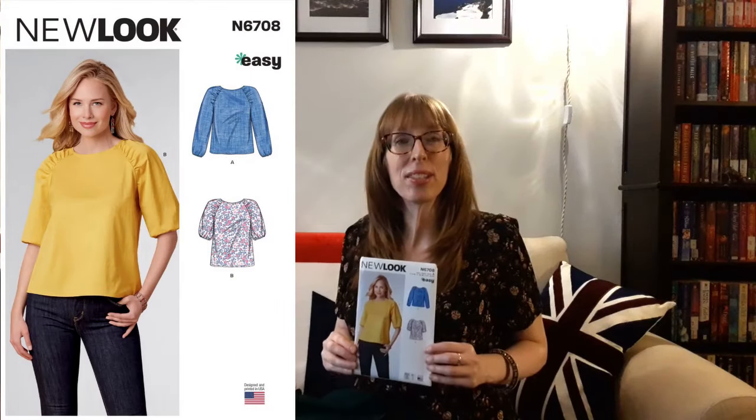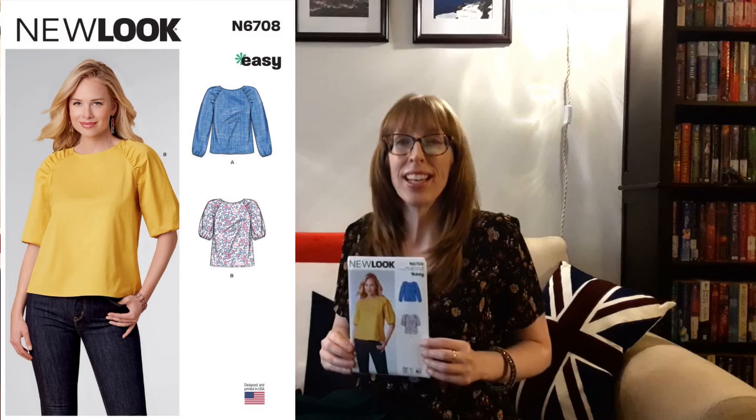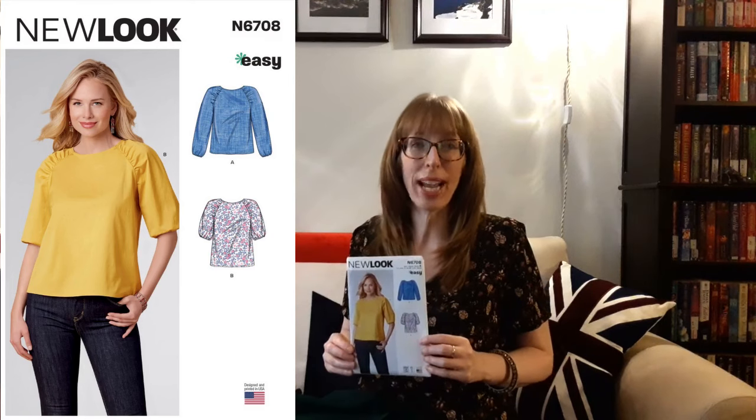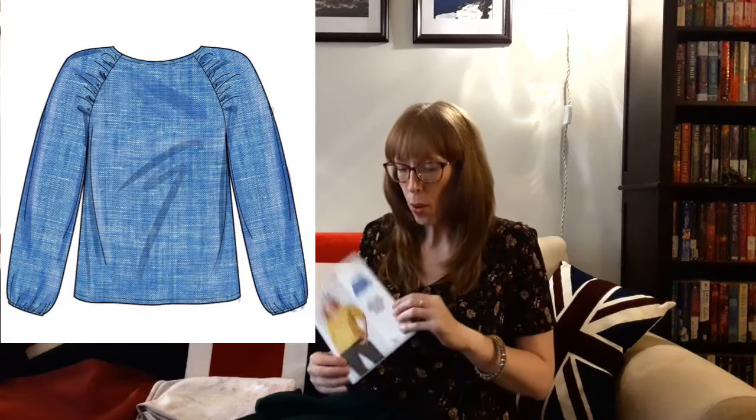I'm also going to make New Look 6708 from 2011. This top has long or short raglan sleeves with gathering at the shoulders, elastic cuffs, and a button closure at the back neck. The finished length is 21.5 to 23 inches. The total ease on this pattern is 7.5 inches, so I'm not sure if I'm going to make it in my usual size 16 or go down to a size 14.